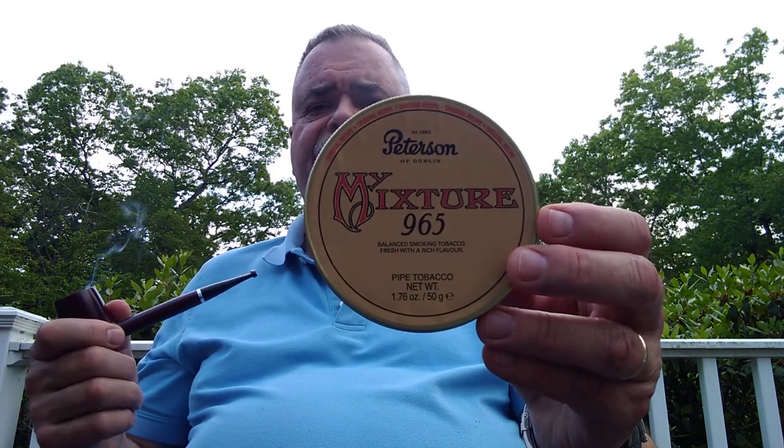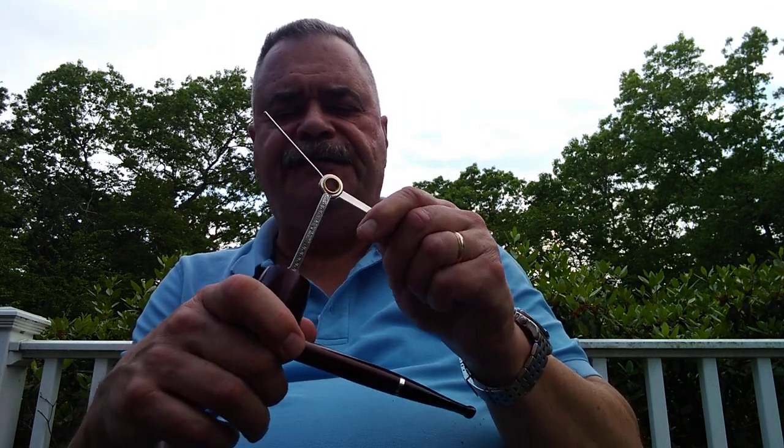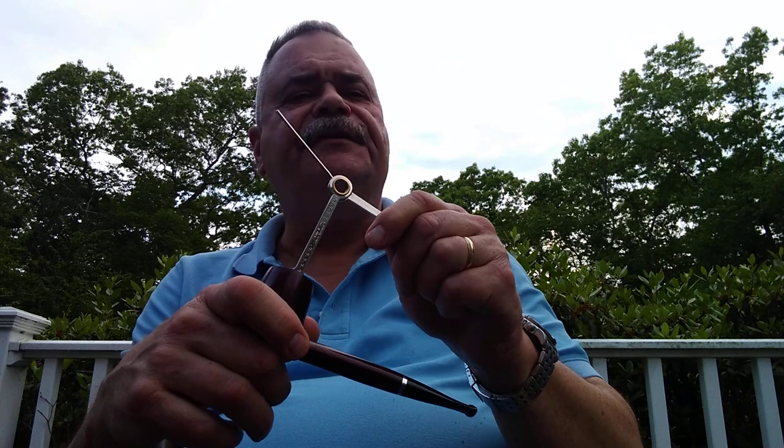Smoking some Peterson Mixture 965 — haven't had this in a long time. Pipes and Cigars had a sale on Peterson blends, so I cashed in on that. Got the 3Ps, some of this 965. I think I bought at least one more Peterson blend but I can't think of what it is now.